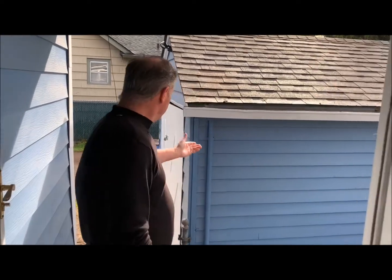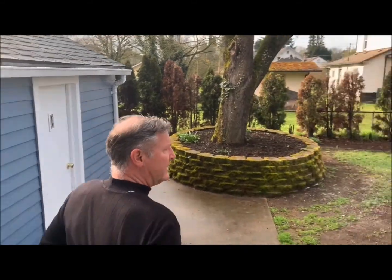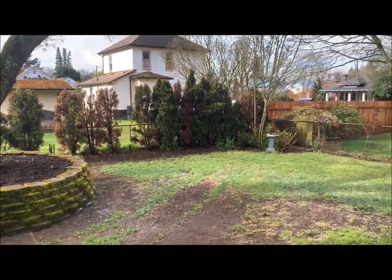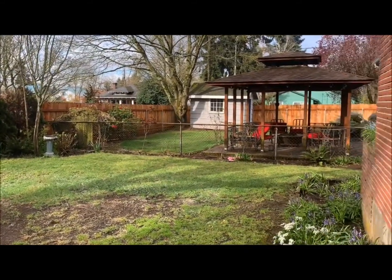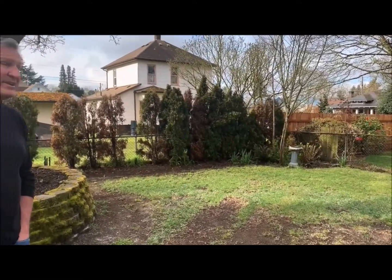Check out this backyard. It's a downtown location — a lot of times locations like this don't have yards at all, and certainly don't have big ones. This one's a pretty good size, has a small one-car garage right here, and then you've got all of this space. Can you imagine yourself putting a deck in and having some parties out here with friends and family? I think it'd be a great time.